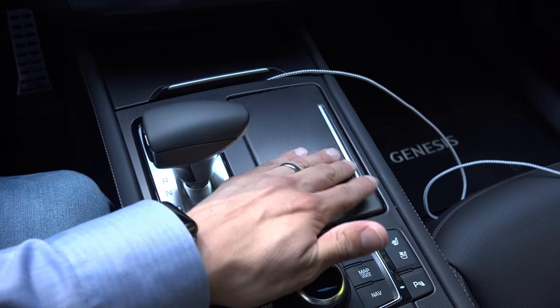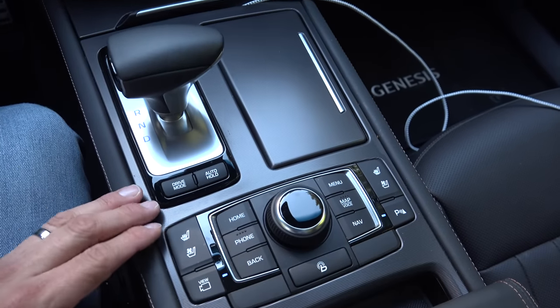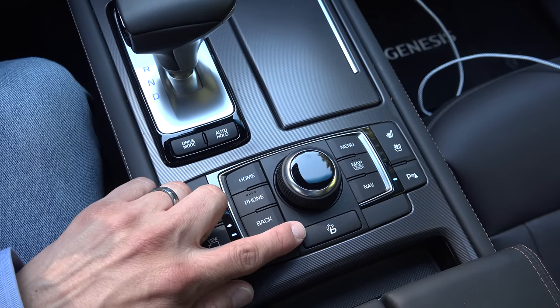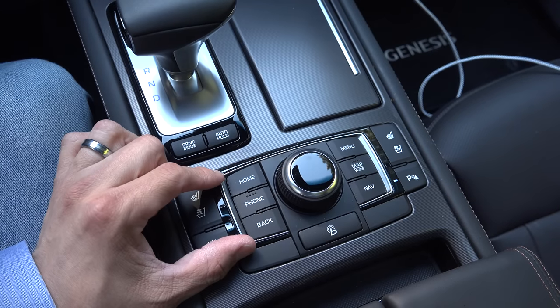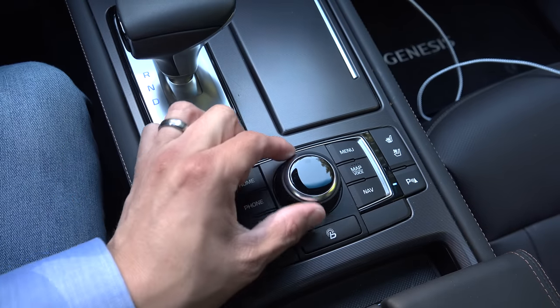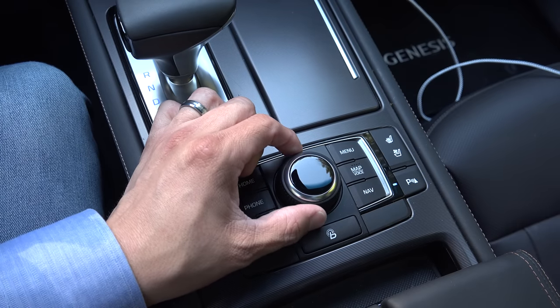To the right of the shifter we find two cup holders behind a little door. Behind that are the controls for the heated and ventilated seats, the 360-degree camera system, direct access button to BlueLink services, parking sensor enable/disable, and controls for the infotainment and navigation system. We have a phone button, a dedicated home button, some direct access buttons to various features, and a controller knob — one of the other ways you can interact with the system.